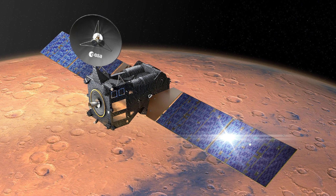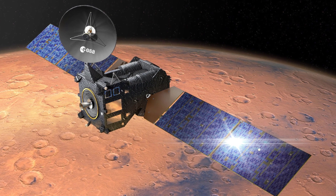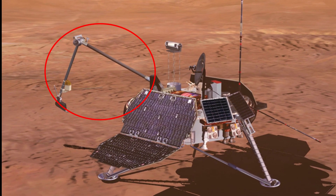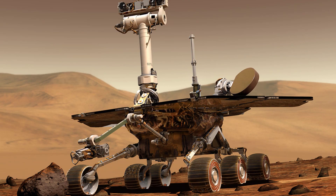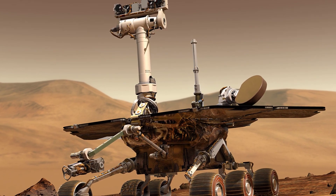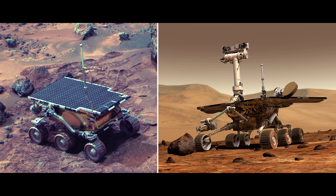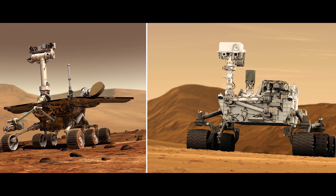Orbiters fly around the planet making observations like weather and mapping, and often act as communication relays for experiments on the surface. Landers touch down and perform experiments within the reach of their robotic arms, usually focusing on weather observations and soil analysis. Rovers are six-wheeled utility vehicles that trundle slowly around on the surface, taking pictures and performing a variety of geological and chemical tests and analysis. NASA has already successfully landed three rovers — Spirit, Opportunity, and Curiosity — on Mars.